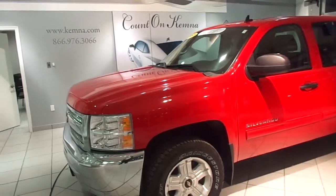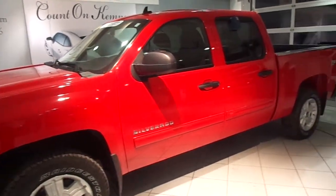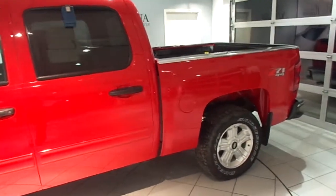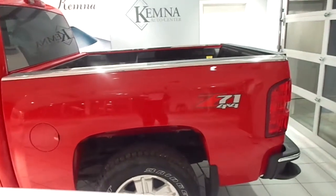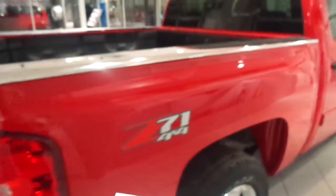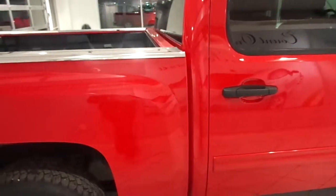Hi, this is Ashley at Kemna in Algona and I'm about to showcase stock number 44121A. This is a 2013 Chevy Silverado 1500 LT. It has a Vortec 5.3L V8 6-speed automatic electronic transmission with overdrive. It currently has 19,398 miles on it.